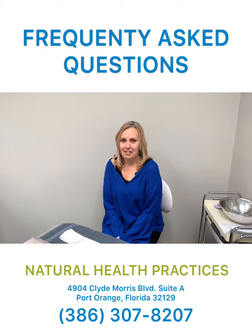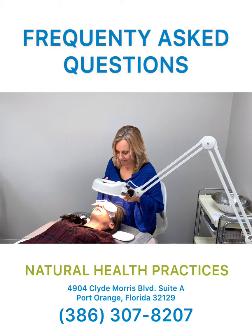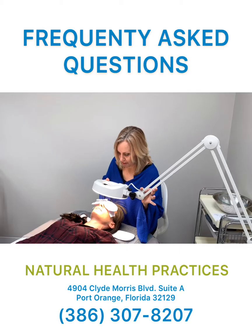Some of our clients have some questions before their first consultation. I have a date tonight — if you do the extractions, is it going to look all puffy and red, like I picked my face when I go on this date? No, not at all. It's going to probably be a little bit pink for maybe an hour after your facial, but after that it's going to be clear.